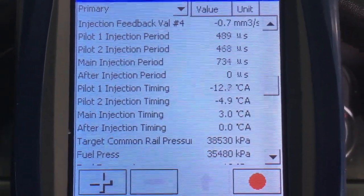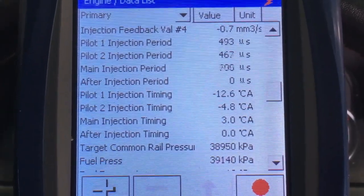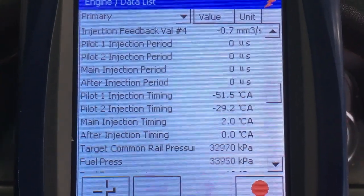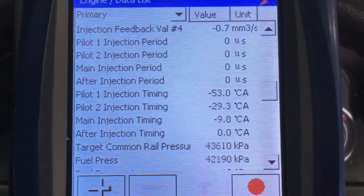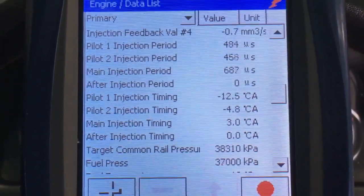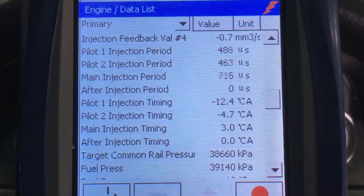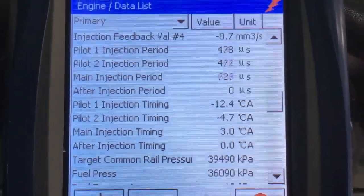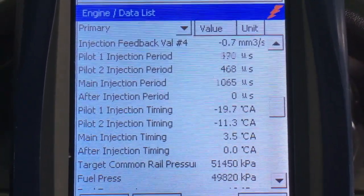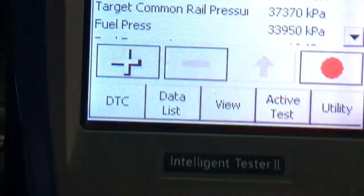With fuel pressure, it needs to chase the target pretty closely. When you rev it up it needs to go up and down — it's not going to be instant, but that's also why some scan tools don't work that well. If you're using Techtom, the refresh rate is way too slow. The scan tool fell down — it's got a hook meant to go under the steering, but it never seems to work out too well.